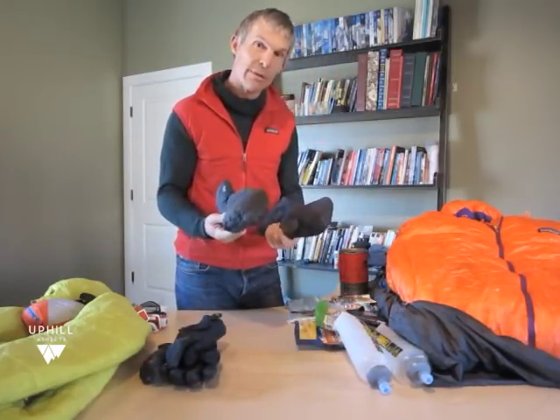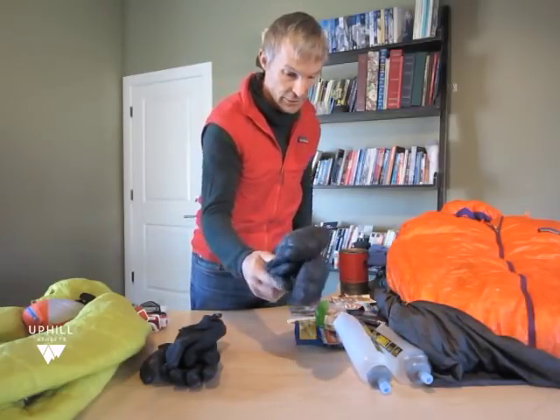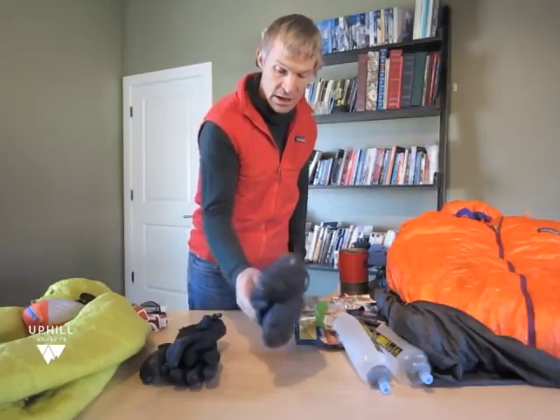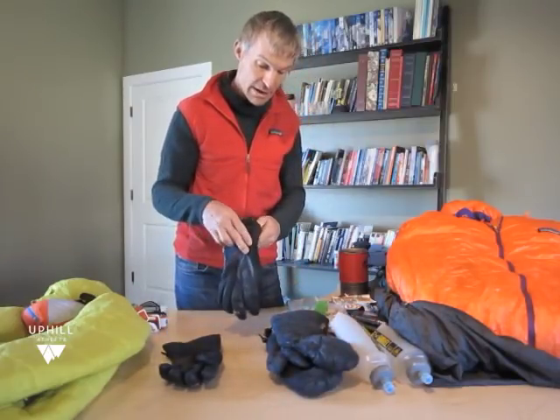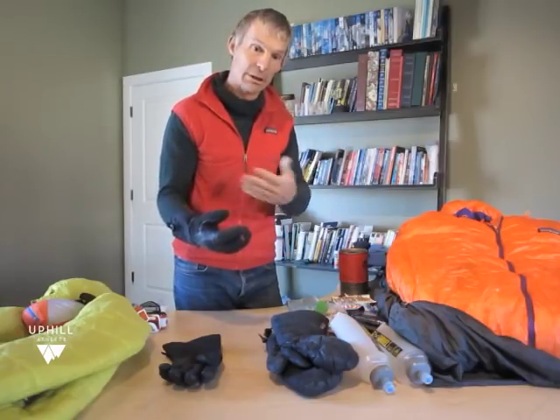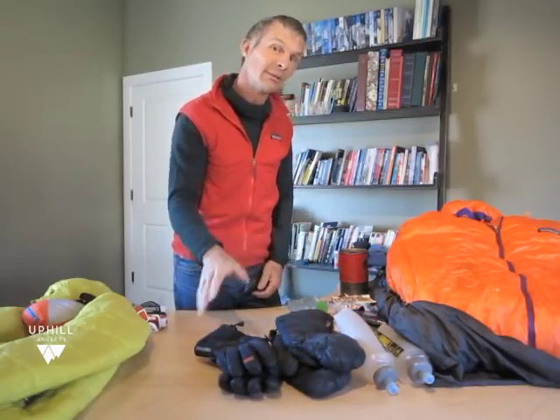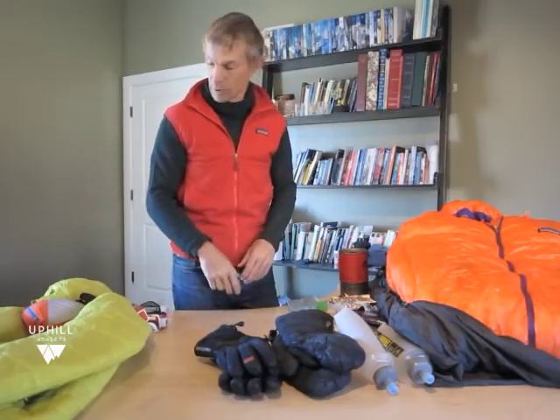For gloves, I typically carry a pair of mittens — I figure I can always get down if my hands are functioning — and I always have a pair of synthetic mittens. This would be my belay glove, my slightly warmer glove, and then I might have a climbing glove that's out. That's about typical for me: three, sometimes four, sets of handwear for a climb.